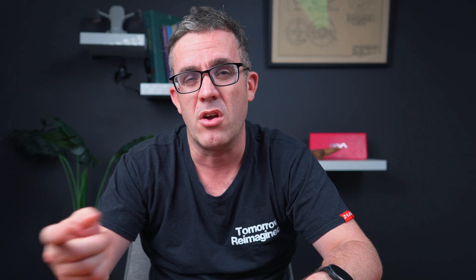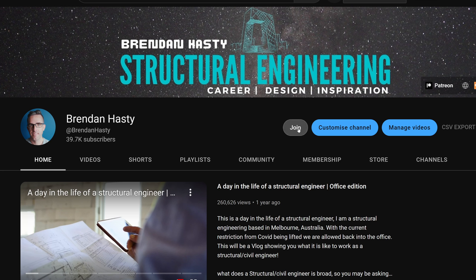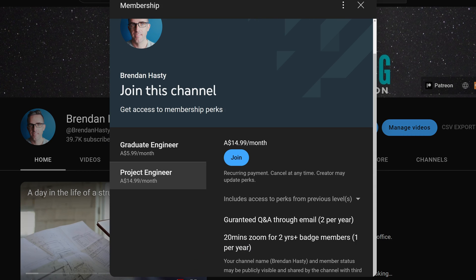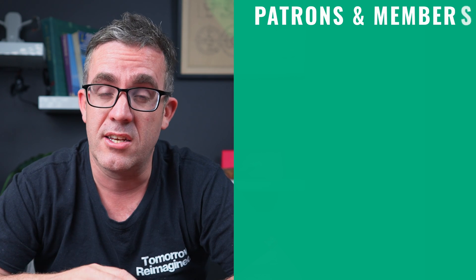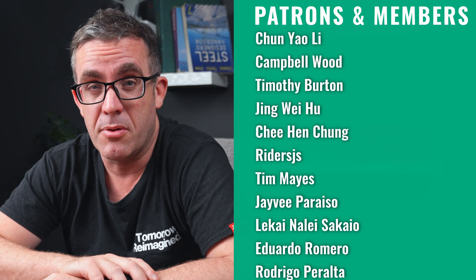But if you want to know one fact about structural engineering that will bring your designs to the next level, I've got a link to a video here. And if you're interested in supporting the channel, there are two ways you can do this — you can become a YouTube or Patreon member. Without that support, the content would not be of the quality it is today. I hope to see you next week and keep learning.